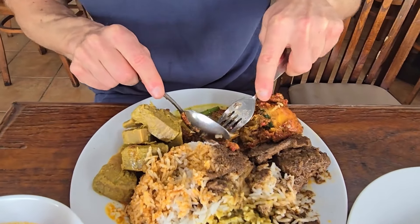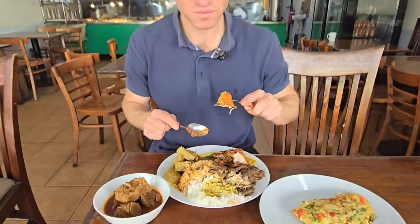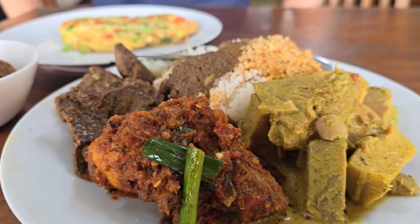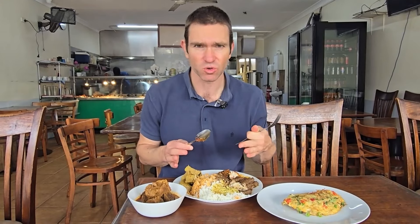Indonesian food is known for its heat, so I can eat hot food, but I wasn't sure how hot Indonesian hot would be. That's nice — it's not too bad. It's not as hot as I was worried about. There is some heat there, but you can definitely taste the lemongrass in there as well. It's in a tomato-style sauce.